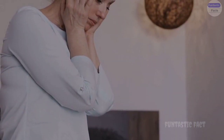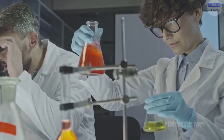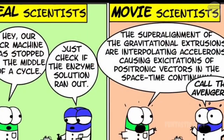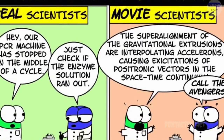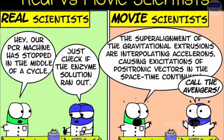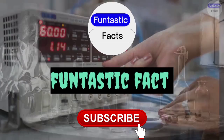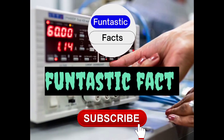Remember, Fantastic Fact Fam — science is all about experimentation, exploration, and yes, even laughter. So embrace the unexpected, learn from the mishaps, and keep exploring the wonder and humor of the scientific world. Don't forget to like and subscribe for more science shenanigans, and share your own science experiment fails in the comments below.